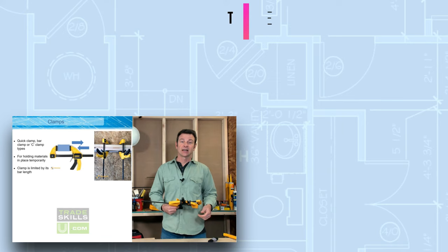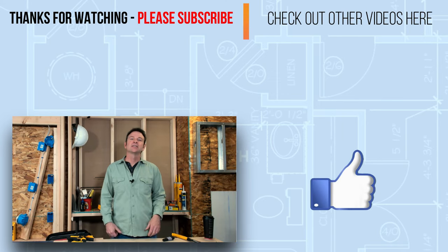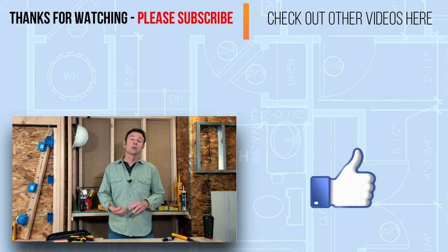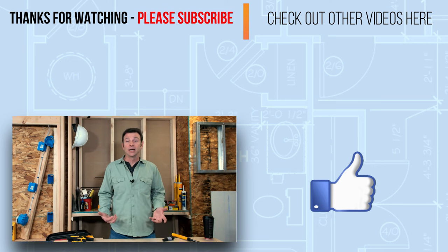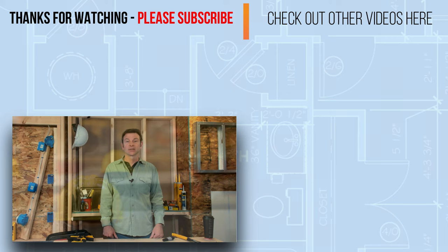That's it for our introduction to general construction tools. I hope you've learned about some new tools or learned some new features about tools you already knew. Thanks for watching — that's a wrap, let's get back to work.